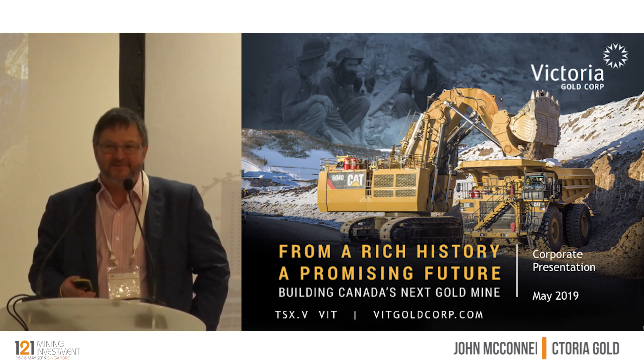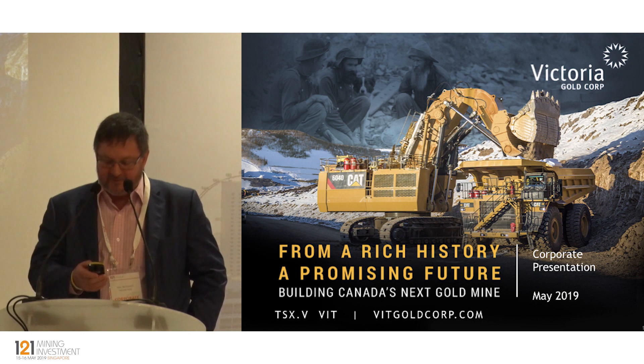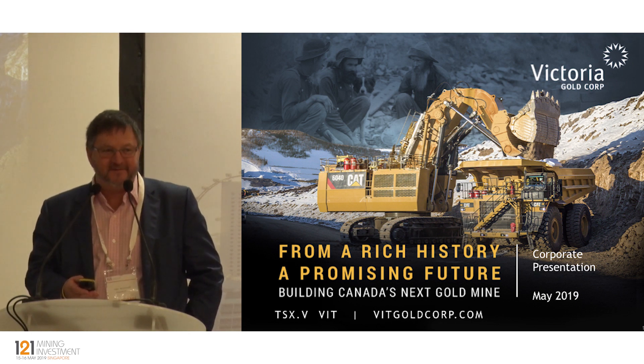Anyway, my name is John McConnell, the CEO. I've been CEO of Victoria for, I think, nine years now. And it's been a great run. And we finally have something to talk about.